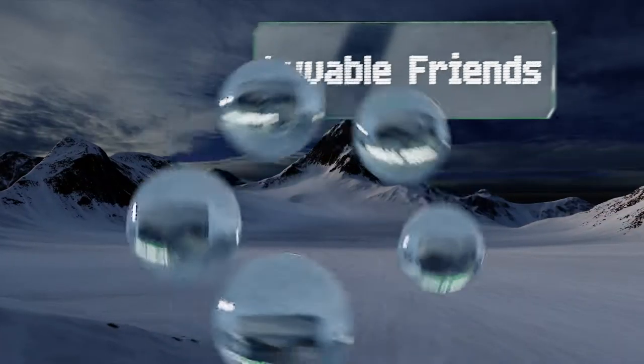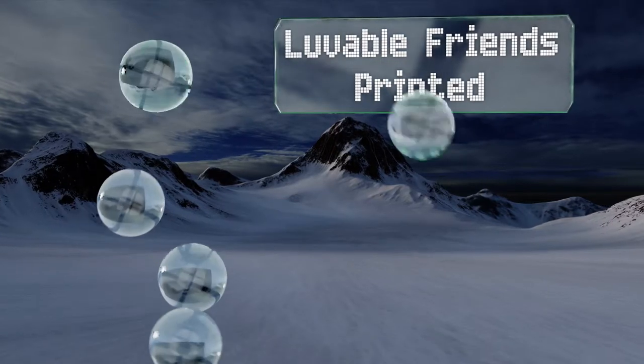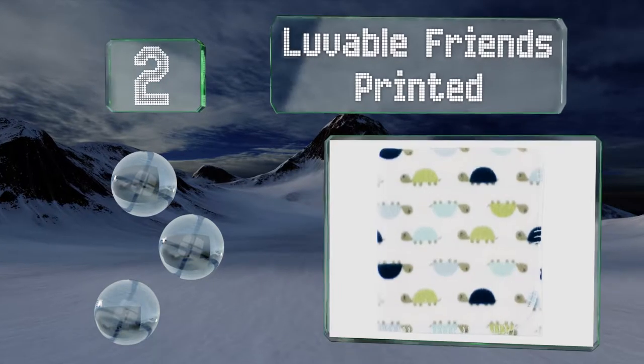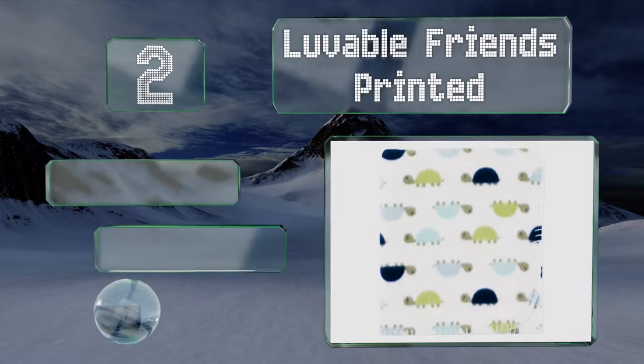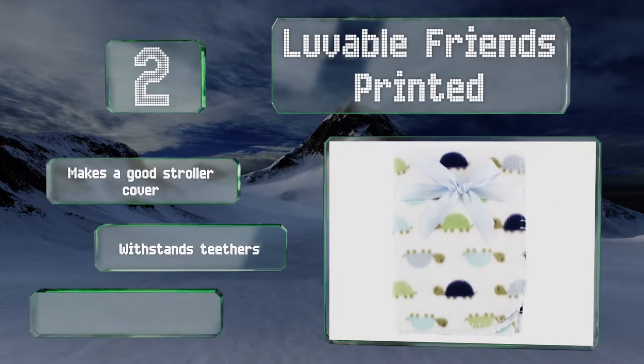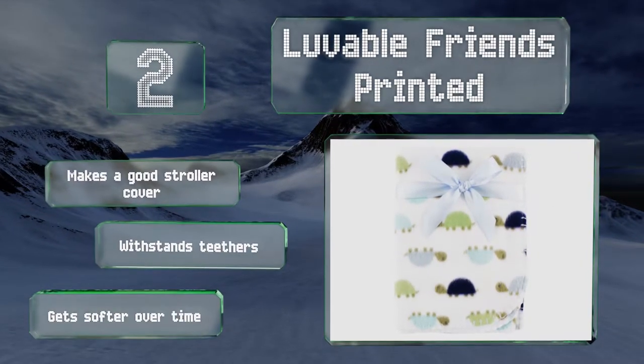At number 2, the Lovable Friends Printed comes with either adorable turtles or birds on it and will look right at home in a nature-themed room. Its fabric is so plush and cozy that you'll be competing with your baby to snuggle up with it. It makes a good stroller cover and withstands teethers. It gets softer over time.